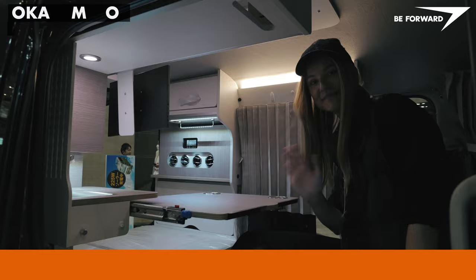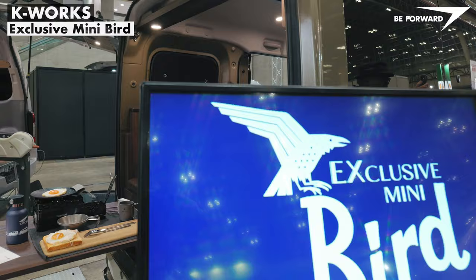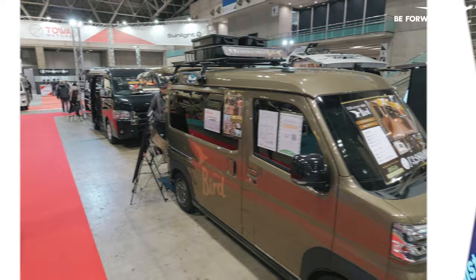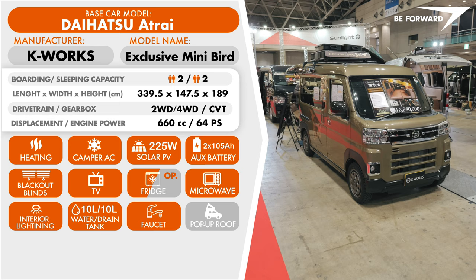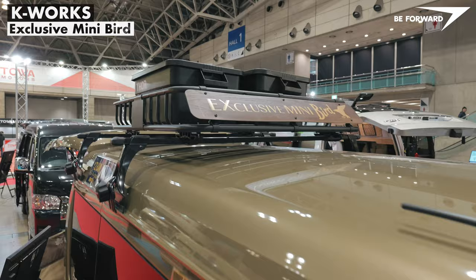Another perfectly practical campervan built on a Daihatsu Hi-Jet Atre base is the exclusive Minibird by K-Works. This miniature campervan clearly expresses its eagerness to explore the open countryside. Styling elements such as the wheel arch extensions, alloy wheels, and off-road tires reveal its aspirations, complemented by a roof-mounted luggage rack where additional gear can be stowed with ease.